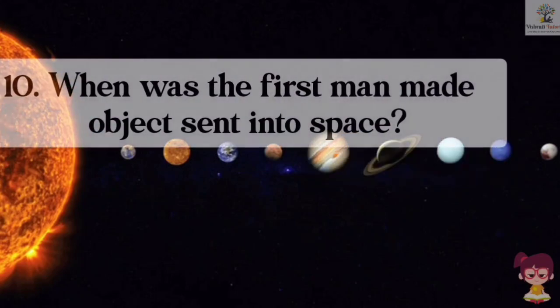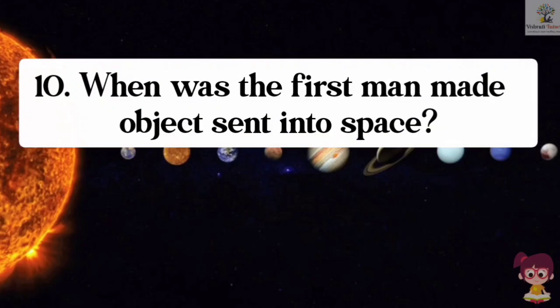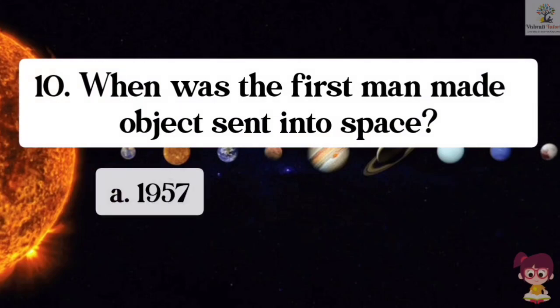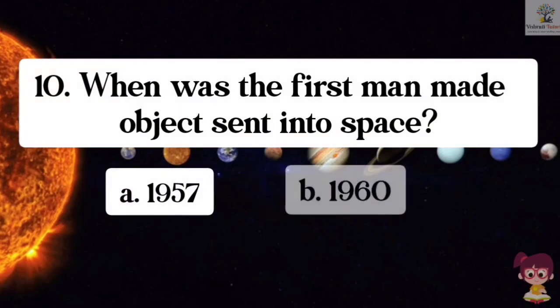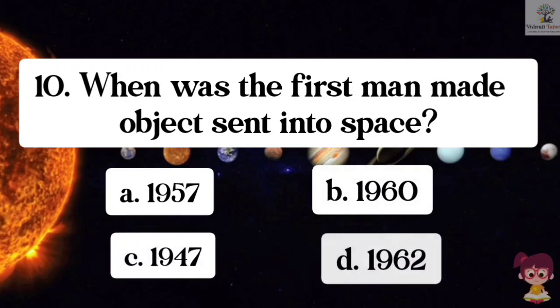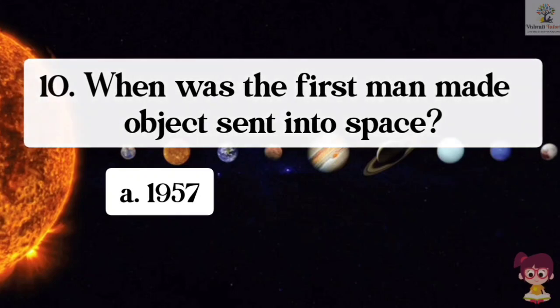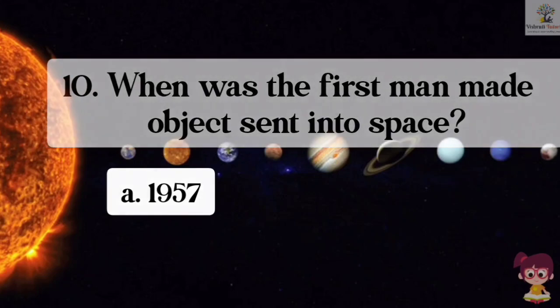Question number 10. When was the first manmade object sent into space? Options: A. 1957, B. 1960, C. 1947, D. 1962. The correct answer is A. 1957. The first manmade object was sent into space in 1957.